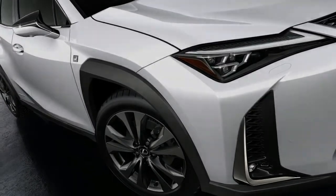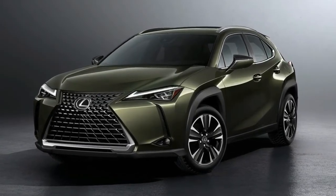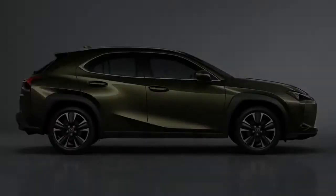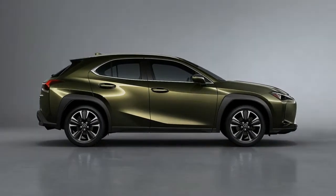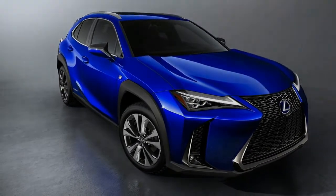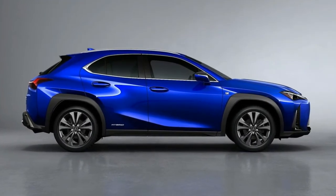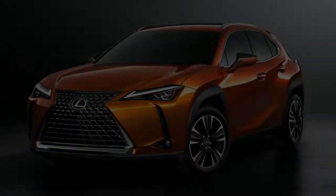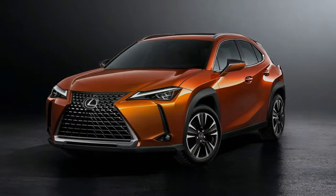Unlike the NX, which has underpinnings related to the Toyota RAV4, the UX rides on a version of the Toyota New Global Architecture — TNGA — platform. It has the same wheelbase as the Toyota C-HR and uses the same strut front and multi-link rear suspension setups as that model, and numerous other Toyota products that employ this architecture.